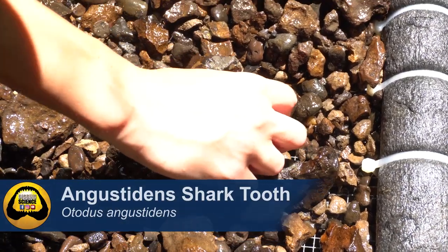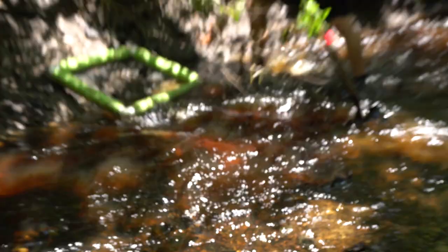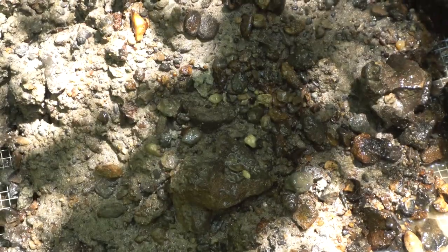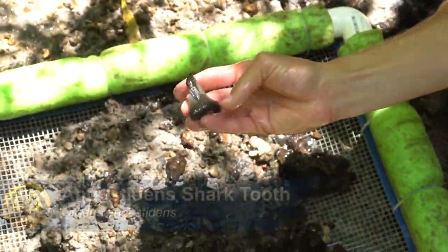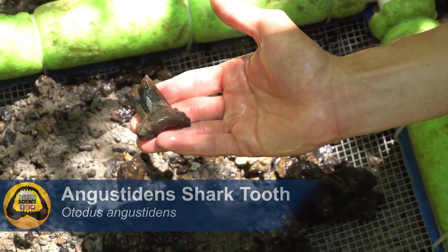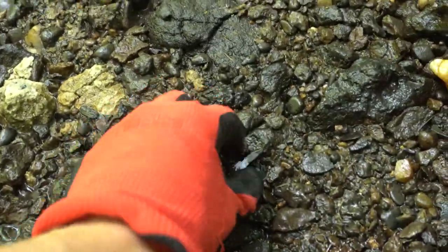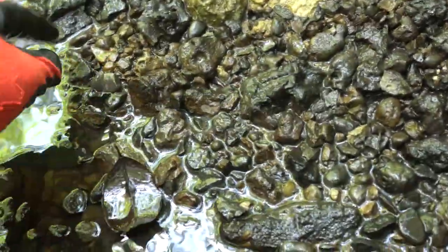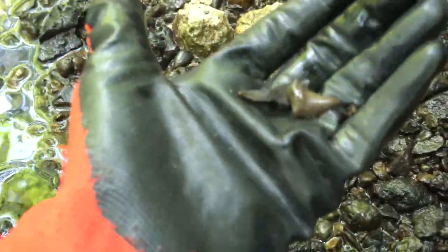That's a tooth - nice, another Angus Titan. Who's that hiding there? What shark is hiding? Looks like a root right there. She's breaking them all apart. As the water recedes you can see more teeth and chunks popping out of the formation - that's cool.